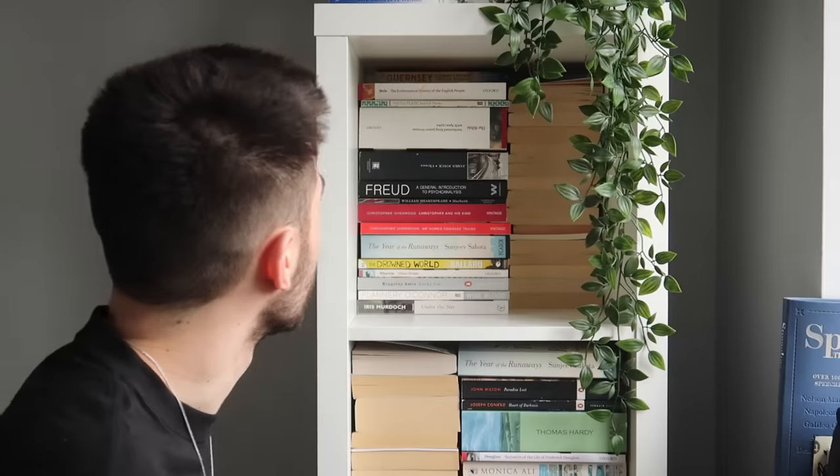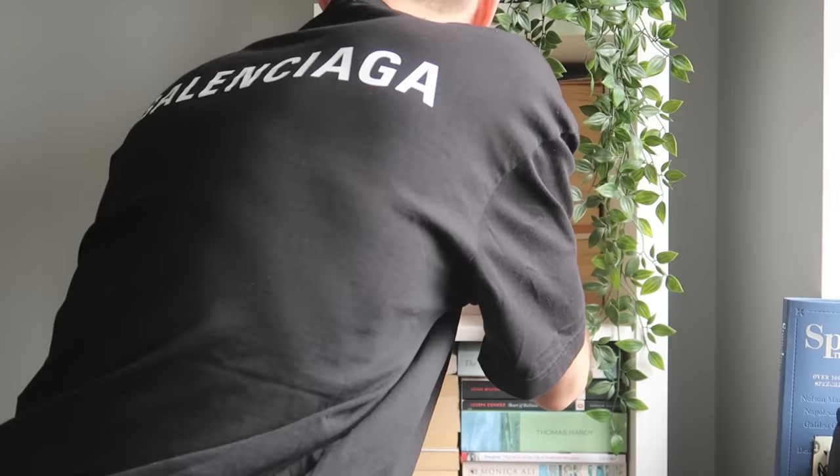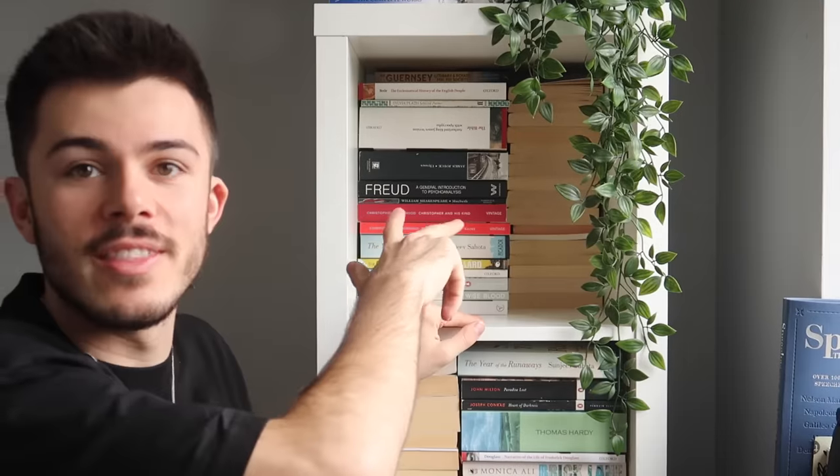This might actually be quite a long video. Oh my god, there's another section — wait, there's actually three more sections in there. I have a problem.